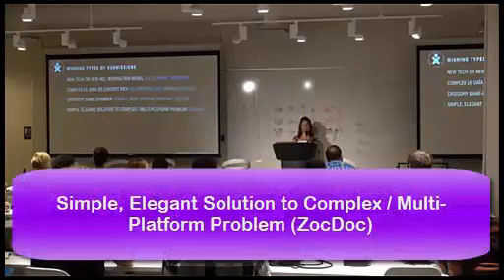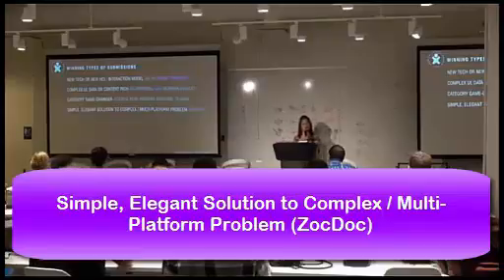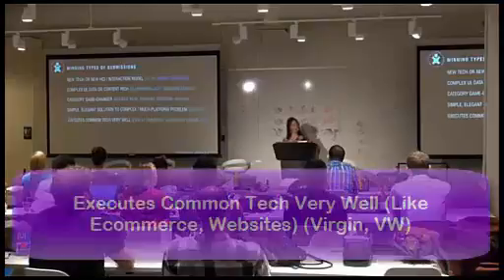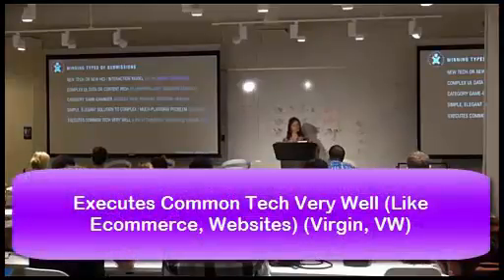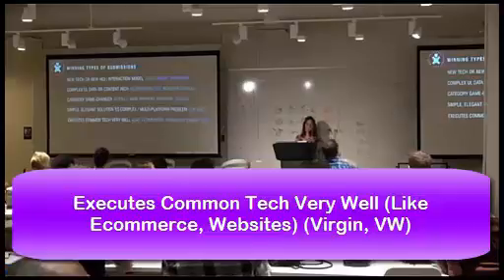Many submissions represent simple and elegant solutions to really complex problems, including service design problems that are multi-platform and multi-scenario. ZocDoc was a great example of that. Another category executes common technology like e-commerce or websites that is fairly well understood, really well. We had several submissions this year that fell into this category like Virgin and VW, which are quote-unquote websites, but they're really awesome websites.